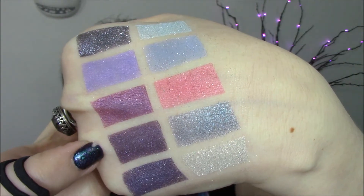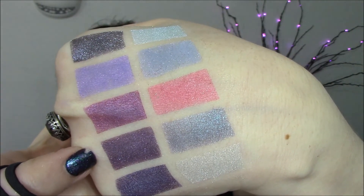This is Gothic Lolita. It's based off of Elisabat — dark purple with red undertones and blue, pink, violet, and purple sparkles.